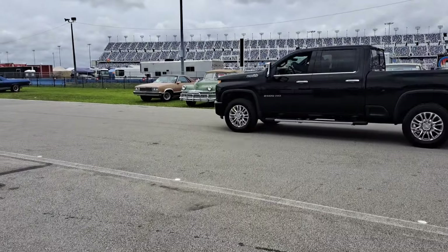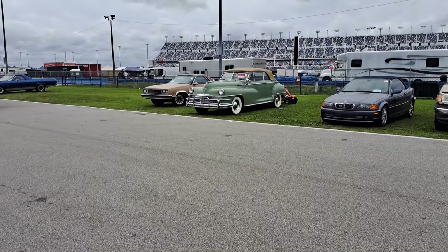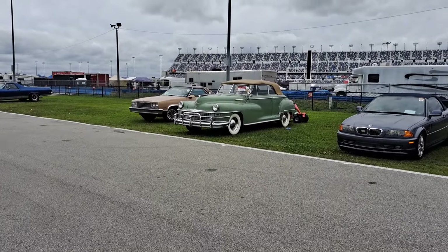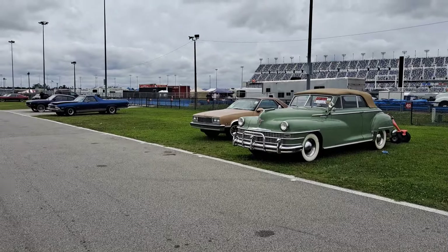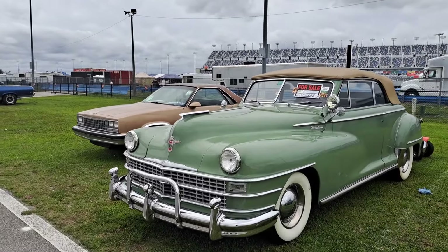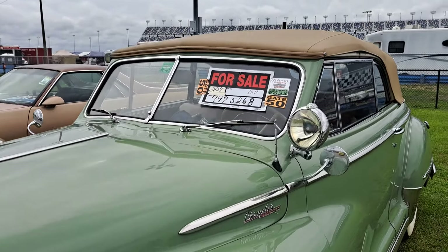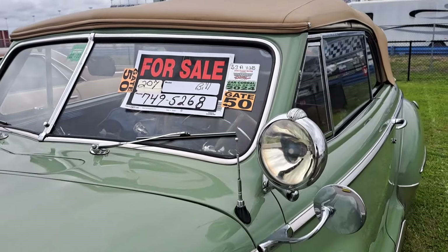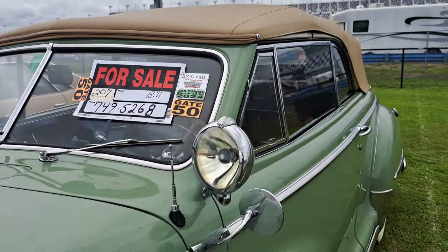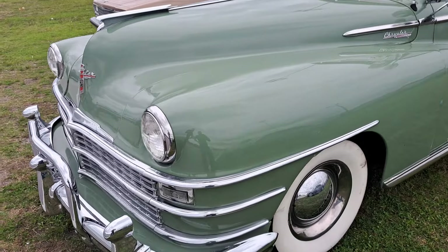There's a real nice-looking Chrysler convertible over here — check it out. No price, though, just the guy's info. Really nice, good-looking color, nice car. A little bit of pitting in the chrome grille. Looks like they redid the bumpers, probably.